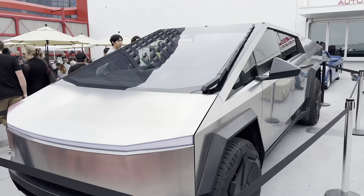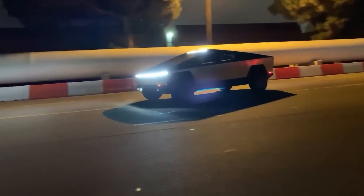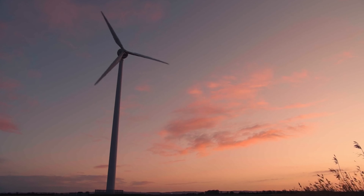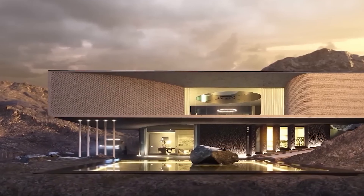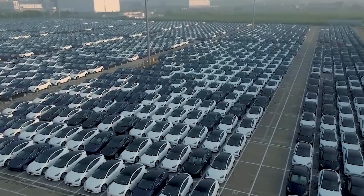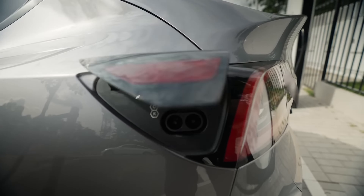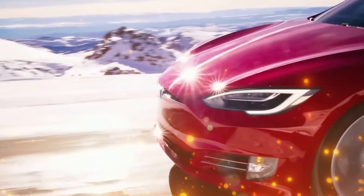The Cybertruck is more than just an electric pickup — it's a manifestation of Elon Musk's philosophy of pushing boundaries. It aligns perfectly with Tesla's mission to accelerate the world's transition to sustainable energy. This isn't just about wheels and steel; it's about a greener future. The Cybertruck represents a leap in automotive innovation and a crucial move toward environmental sustainability. Electric vehicles are at the forefront of the battle against climate change, and the Cybertruck is playing a pivotal role in that movement.